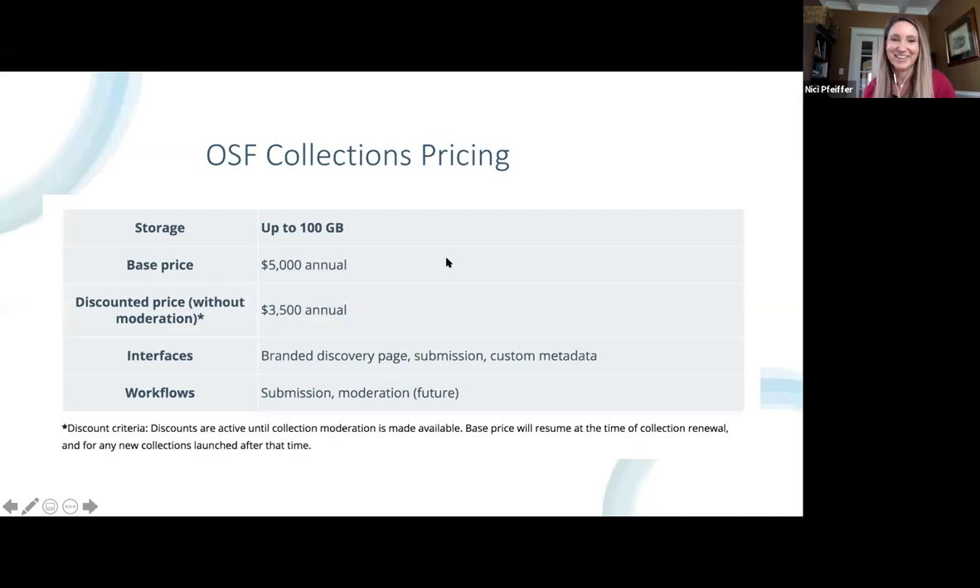OSF Collections is an interface we're offering — branding and aggregation on top of what researchers can get just by using the OSF. It provides a different view into that subset of projects. We're offering it at an annual fee of $5,000, but currently discounting that to $3,500 annually because we are still working on it. We currently offer the branded discovery page, submission, and custom metadata. We are planning to add a moderation layer, so there would be the possibility that as projects get submitted, you can accept or reject them before they're made public, with the ability to give feedback to submitting authors on metadata or materials.